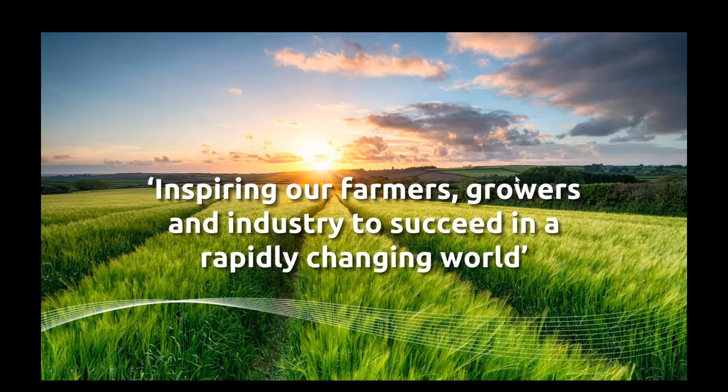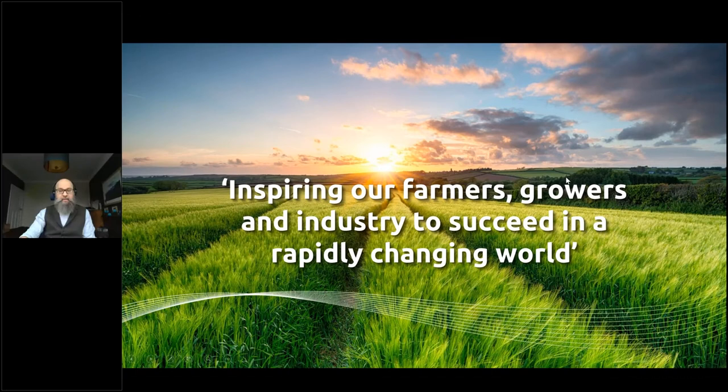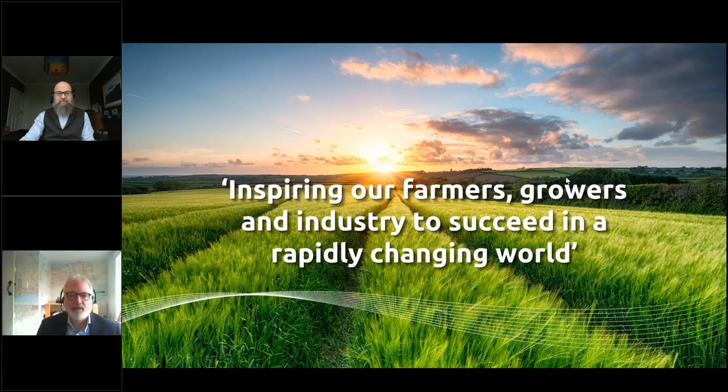Now we're hoping to give you an opportunity to ask any questions you like about the review, about the carbon footprint of crops.